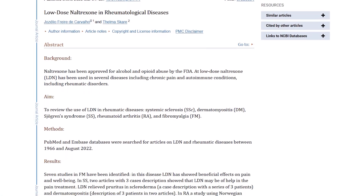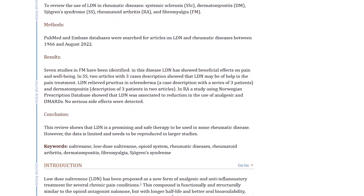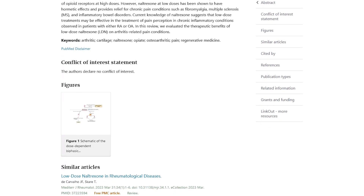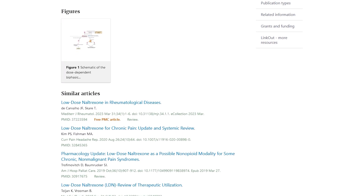Evidence is starting to emerge for low-dose naltrexone in other rheumatology and autoimmune conditions. However, the studies are not large, and there is not a lot of funding going toward LDN research because it is compounded — made from scratch — so there is no big pharmaceutical company investing in it, at least not at this time. Future videos will cover those studies, but today's video is specifically focused on fibromyalgia.